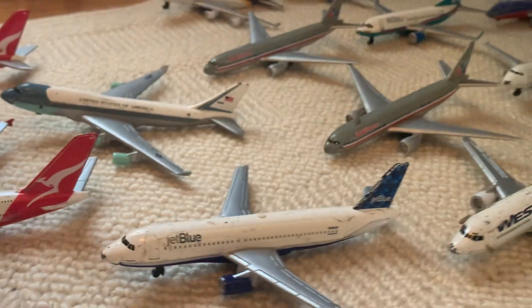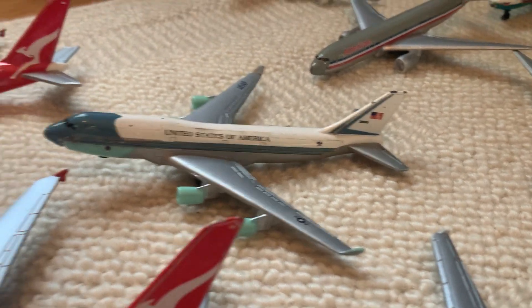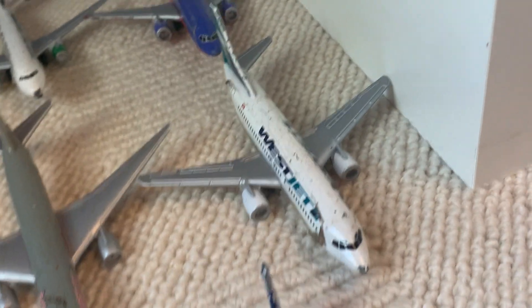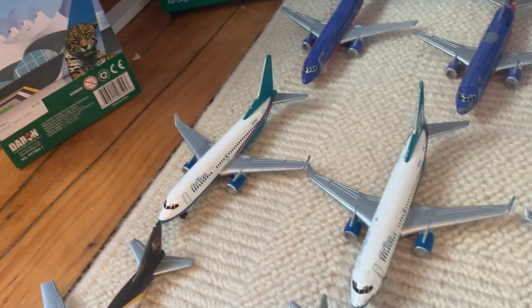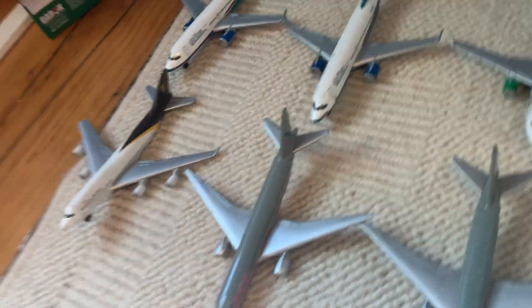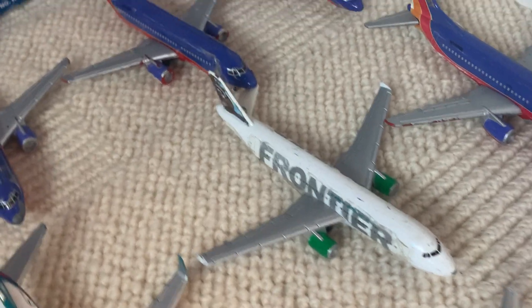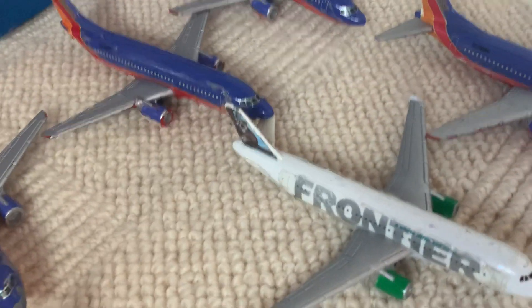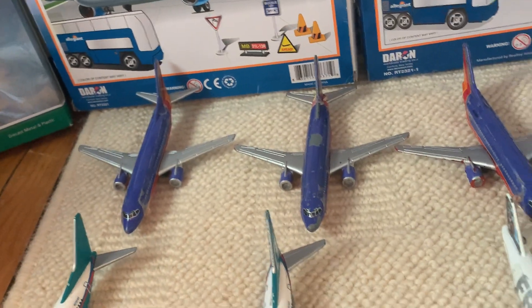If anyone has spare parts for Daron real toys, contact me on Instagram at aviation ignited. Over here we have another Air Force Two with missing landing gear, a WestJet that's really banged up, two American Airlines Boeing 777s both missing front landing gear, a UPS Boeing 747 with a ripped-off wing, two Aer Lingus Boeing 737s in poor condition, a Frontier in the raccoon livery — which is a really nice one, I wish it wasn't broken — and five Southwest canyon blues all missing parts.